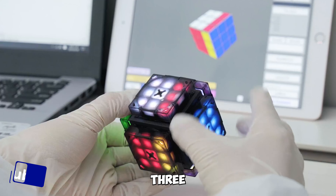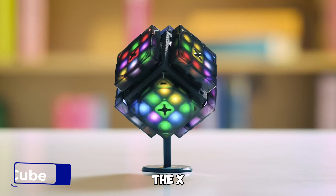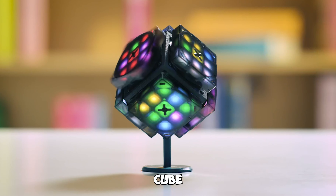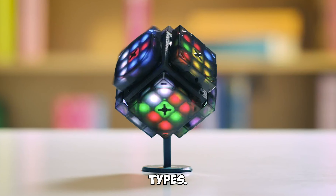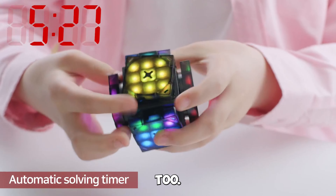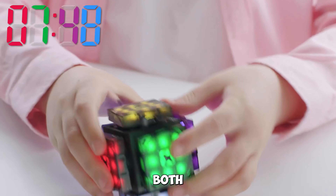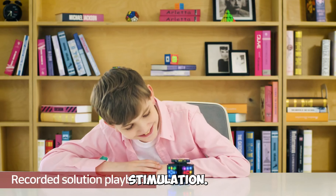Gadget number three: the XMars AI Robot Cube and Smart Cube. The XMars AI Robot Cube is a STEM marvel that self-scrambles with 10 puzzle modes. But that's not all — it plays music too. It's a unique toy for both kids and adults, providing hours of fun and mental stimulation.